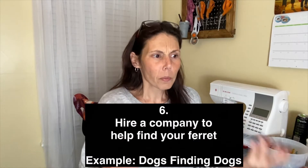Those are the things you want to do immediately if your ferret goes missing. There are also services that help find pets — in Maryland there's a company called Dogs Finding Dogs. They have tracking dogs that will find not only other dogs but cats and basically anything. They'll come and track your pet and they're really successful. I think there was even a TV show made about them. You could use that service if you have the budget for it.